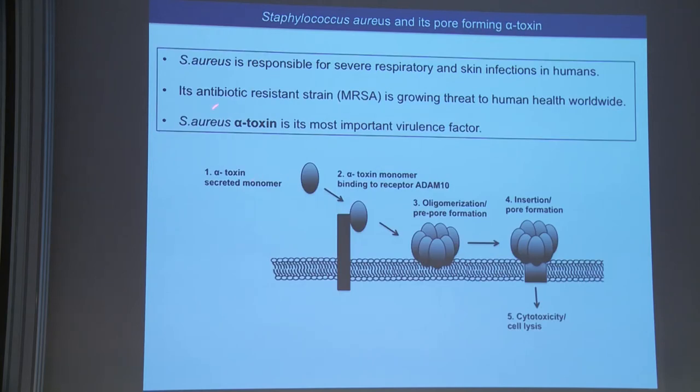This is an example: Staphylococcus aureus, specifically its antibiotic-resistant strain that we call MRSA. It's a growing threat to human health worldwide, responsible for many different kinds of respiratory and skin infections. They produce a variety of virulence factors, one of which is alpha toxin, secreted by the bacteria as water-soluble monomers. These monomers bind to ADAM10, which is the known receptor. It oligomerizes to form a pre-pore complex, then a fully functional pore, causing ion imbalance and eventually cell death by apoptosis or necroptosis.